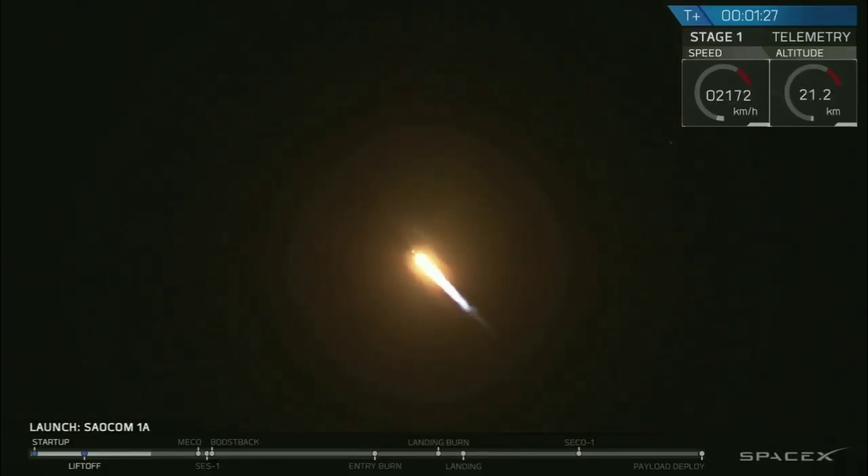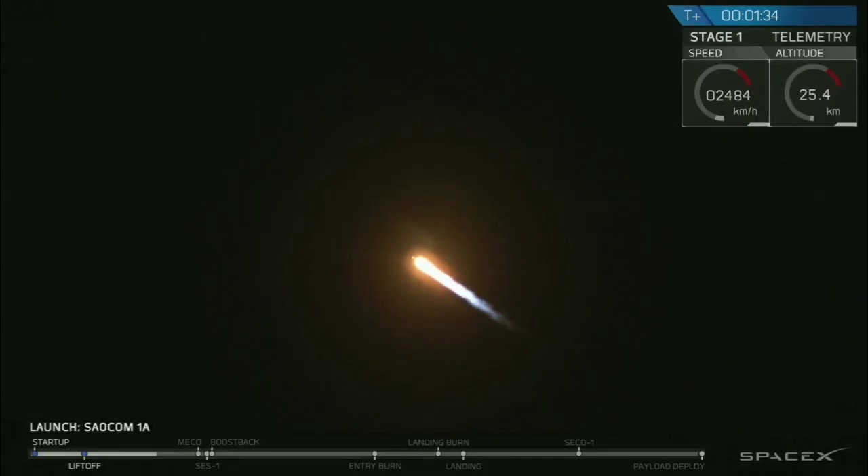The vehicle actually throttles itself down for this portion of the flight in order to reduce structural stresses. Altitude 30 kilometers. For those of you just joining us, we did have a successful liftoff from the pad at Vandenberg Air Force Base at 7:21 p.m., just as expected.